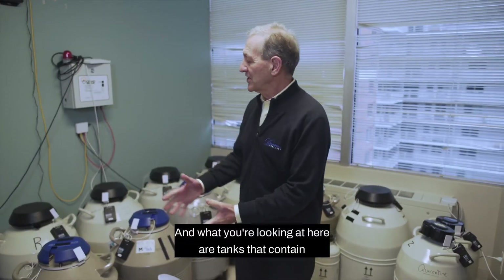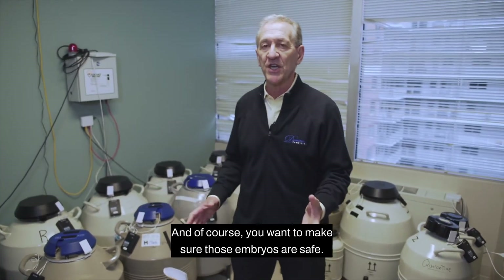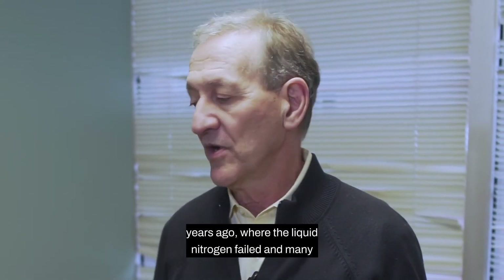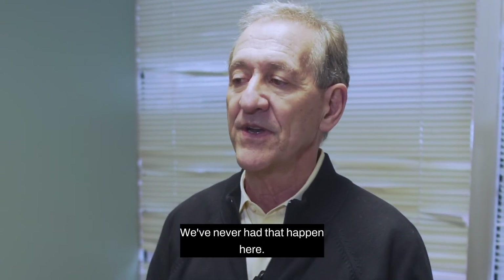What you're looking at here are tanks that contain thousands and thousands of embryos. You want to make sure those embryos are safe and no problems occur. There were two IVF centers in the United States a couple of years ago where the liquid nitrogen failed and many embryos were lost. We've never had that happen here.